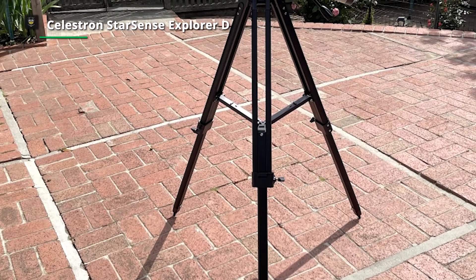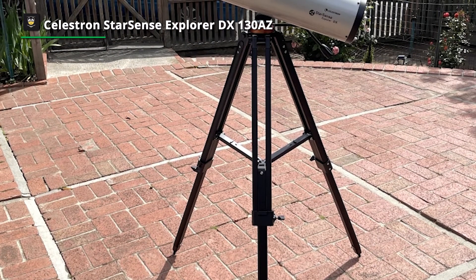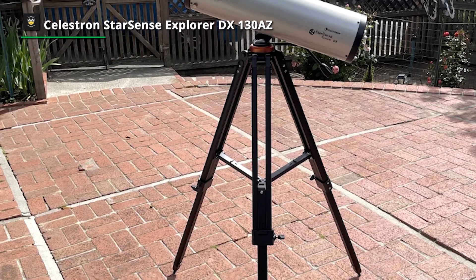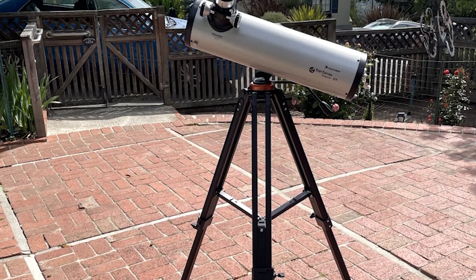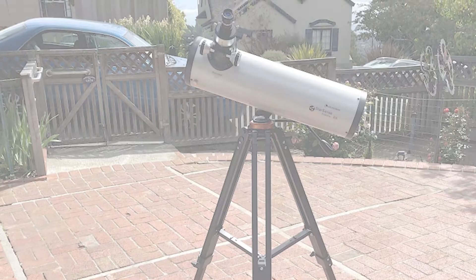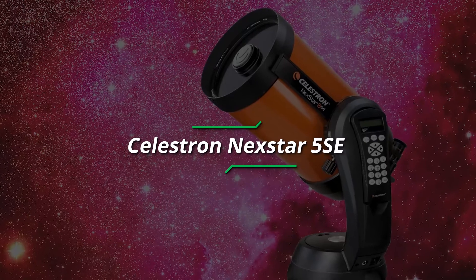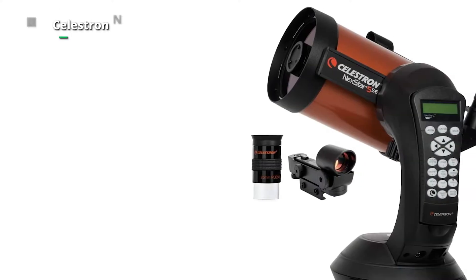A fantastic option for a first telescope is the StarSense Explorer DX 130 AZ. This telescope is a potent tool that will give you countless hours of enjoyment, thanks to its excellent usability and capable StarSense app.